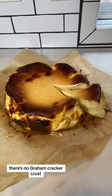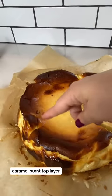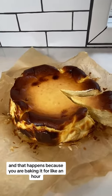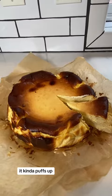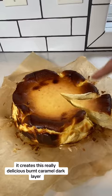What makes this style so unique is that, number one, it's crustless — no graham cracker crust, no crust at all — and it has this caramel burnt top layer. That happens because you bake it for about an hour to an hour and 10 minutes. As it bakes it puffs up, and as it cools it deflates, creating this really delicious burnt caramel dark layer.